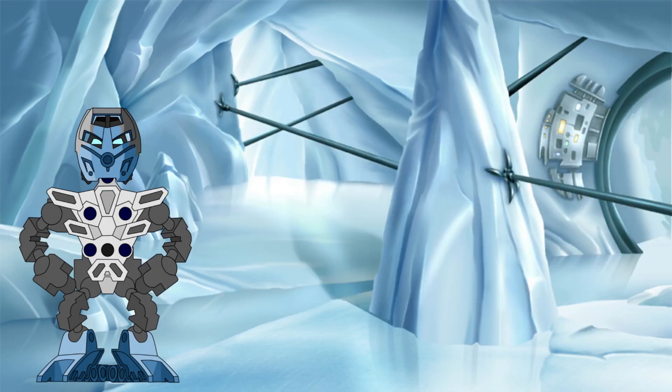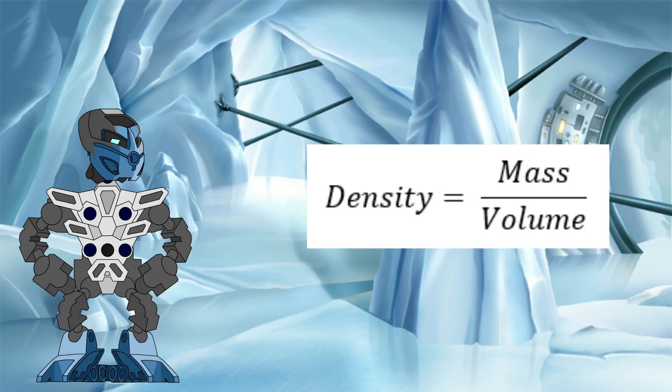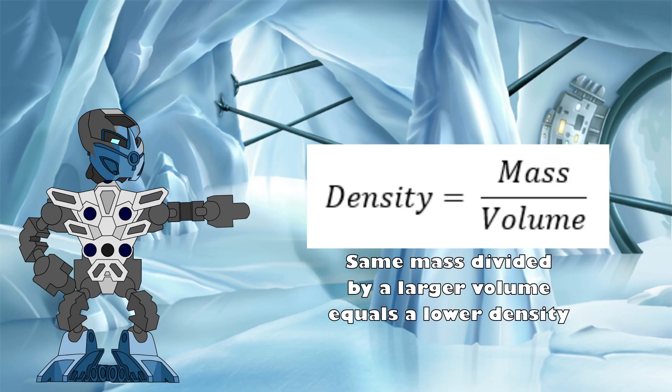To put it in mathematical terms, the density of an object can be found by dividing its mass by its volume. By increasing the denominator of this equation, the resulting density is also lowered.